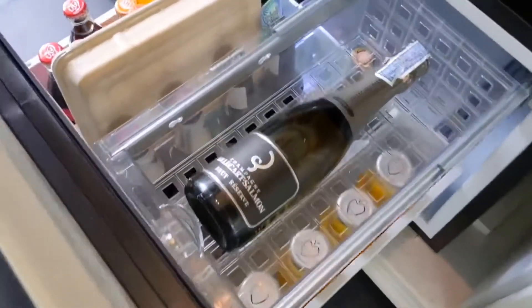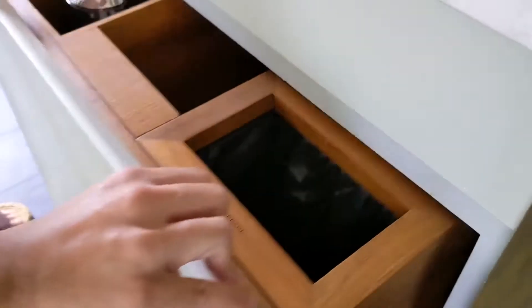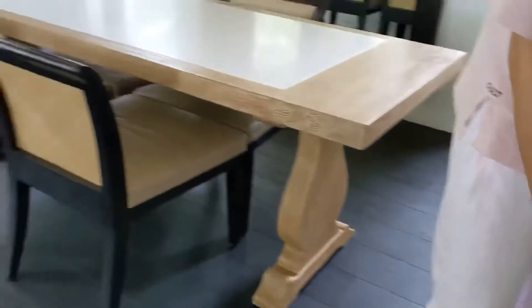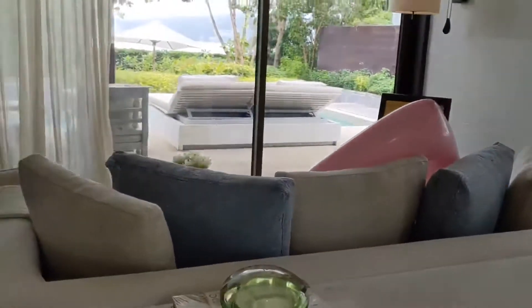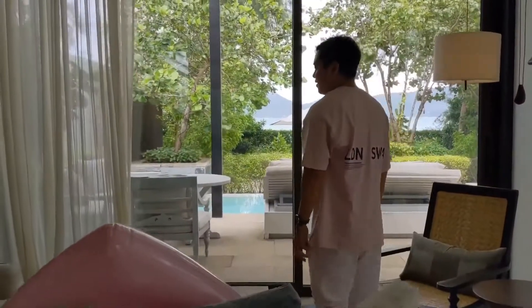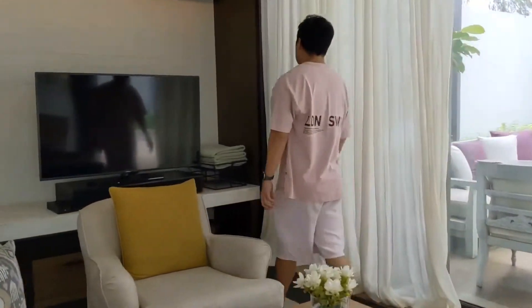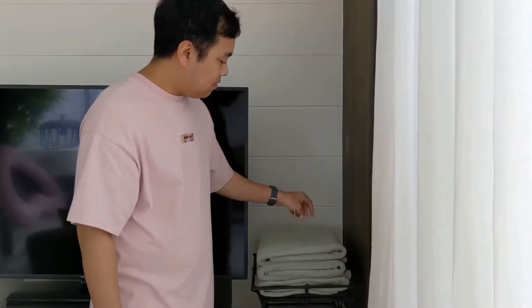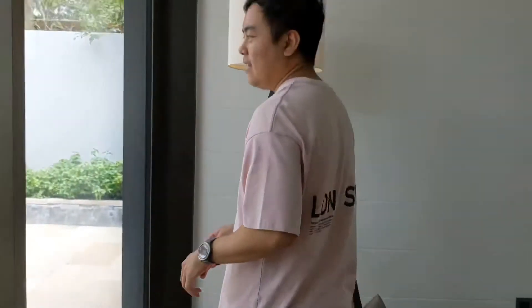There's a little fridge here with some drinks, a trash bin, a water boiler — everything you need is literally here. Beautiful decorations, designed very nicely. They've even placed towels here for us, just in case you jump into the pool outside and need to wipe yourself off. Now let's go check out the pool and outdoor section.